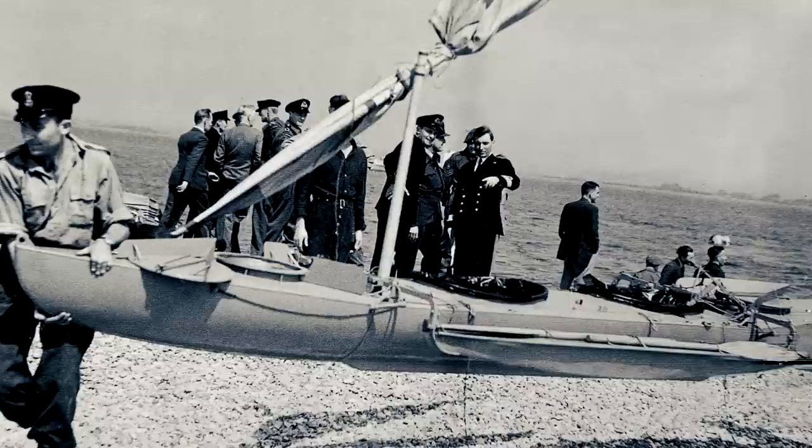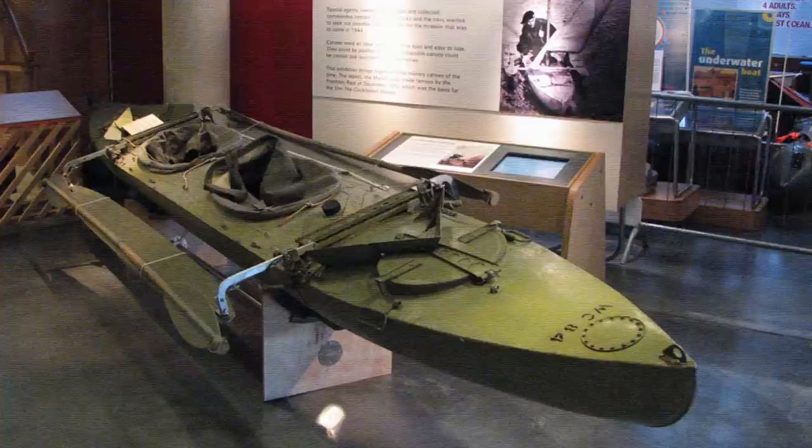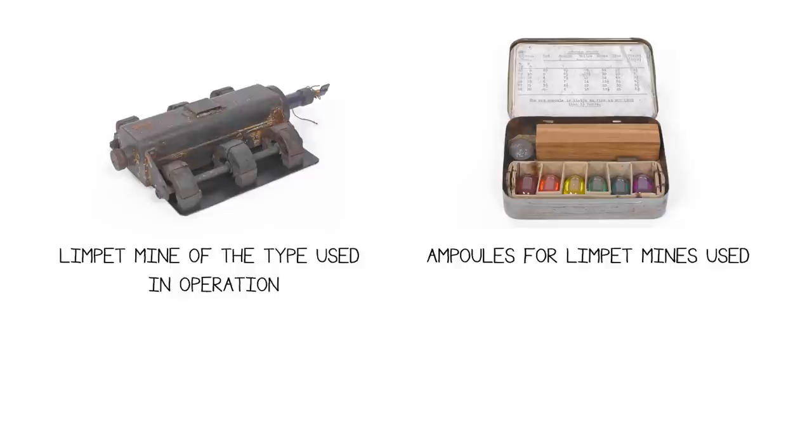As part of their training, they got acquainted with the specialized equipment they would be using in the raid, the most important being the kayaks themselves. These were, more specifically, Cockle Mark IIs — two-man collapsible canoes about four and a half meters or fifteen feet in length. Inside each kayak were eight limpet mines, a depth-sounding reel, a camouflage net, some rations and water, and a pistol, among other things.